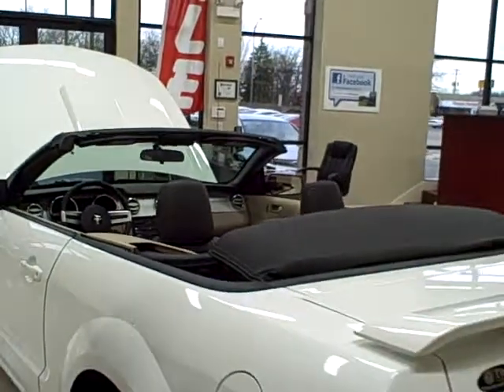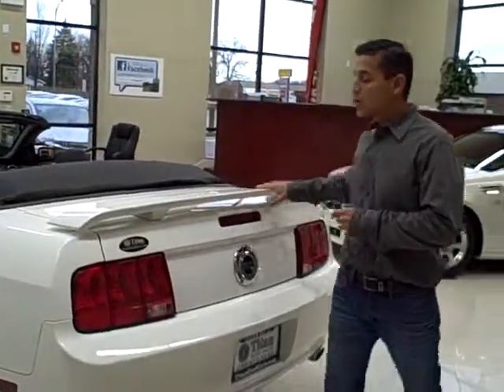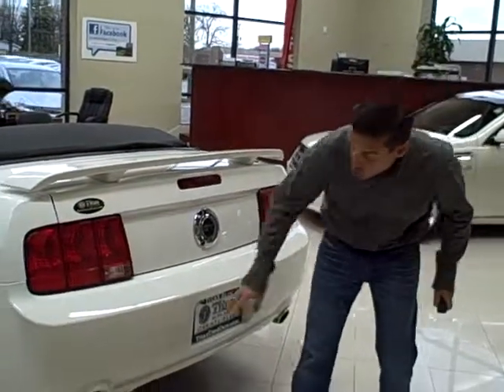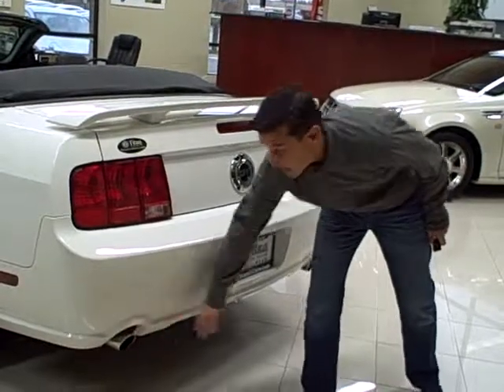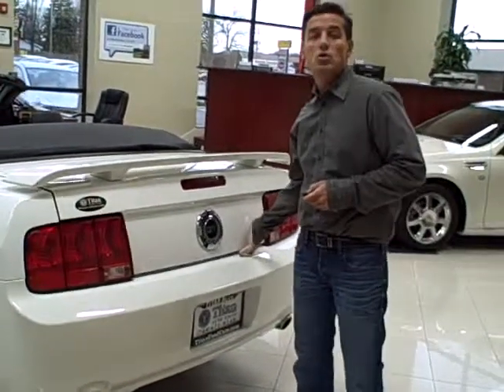Also a very nice color combination on this Mustang. Here in the rear, you do have a rear spoiler with a third brake light, dual exhaust with chrome tips, and it also has a power trunk release.